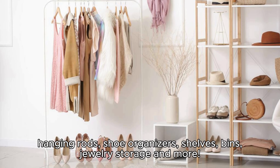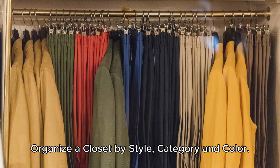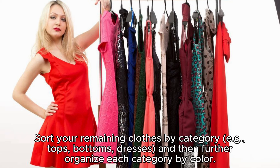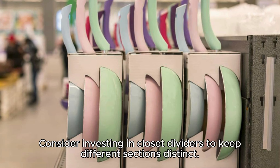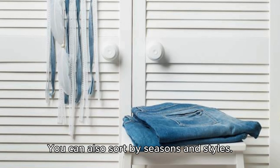Organize your closet by style, category, and color. Sort your remaining clothes by category — for example, tops, bottoms, and dresses — and then further organize each category by color. This system makes it easier to locate items quickly and helps maintain a tidy appearance. Consider investing in closet dividers to keep different sections distinct. You can also sort by seasons and styles.